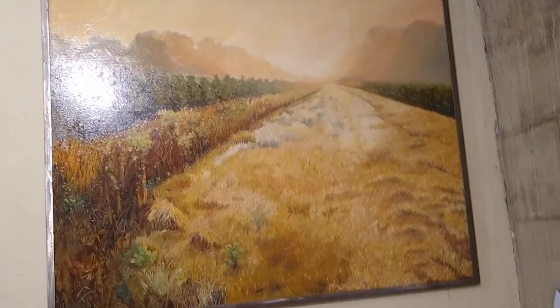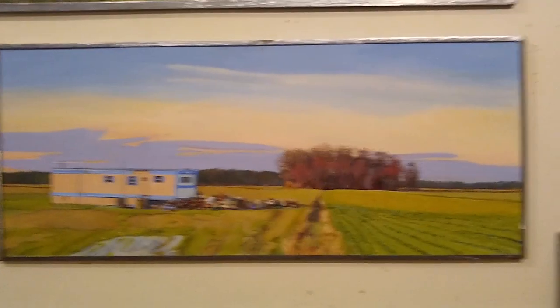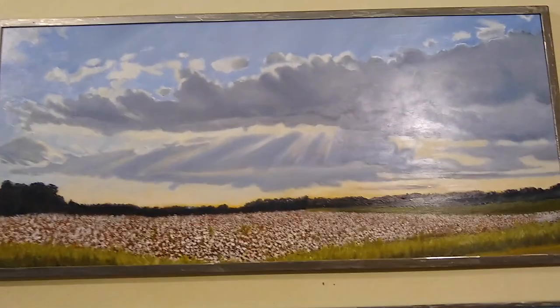As you can see, you paint the same spot over and over because the light changes, the weather changes, and the season. So we have some cotton growing.